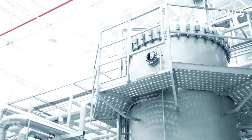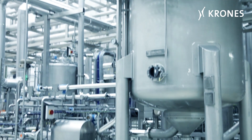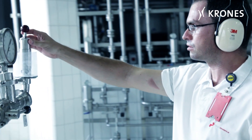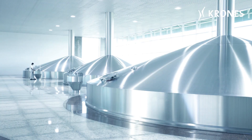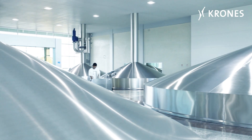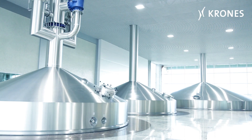We started work on the process section in early November 2012. The first beer — referred to as the first brew — was produced on the 31st of July 2013. This project was completed extremely quickly. It was like having a baby: after nine months, the brew house gave birth to the first beer.